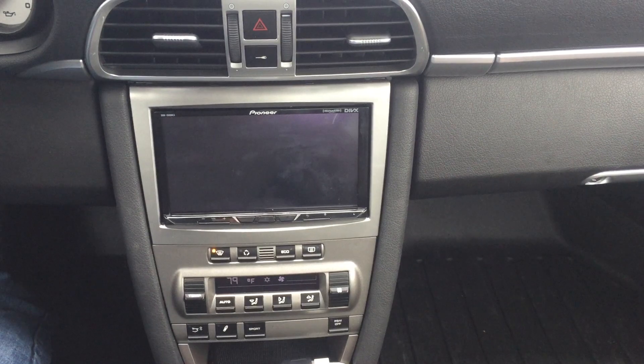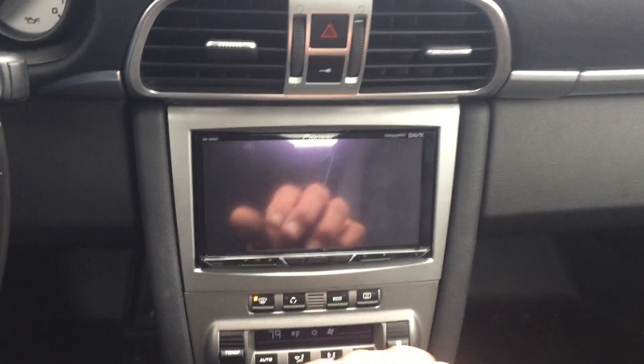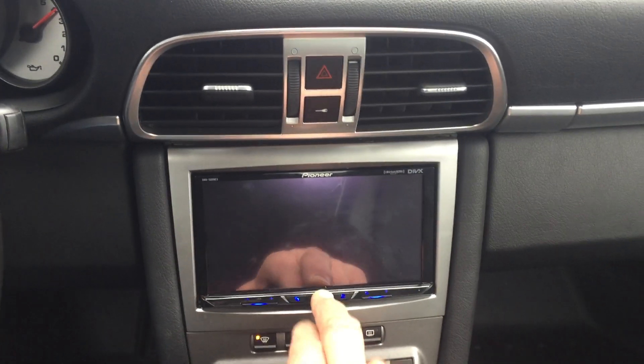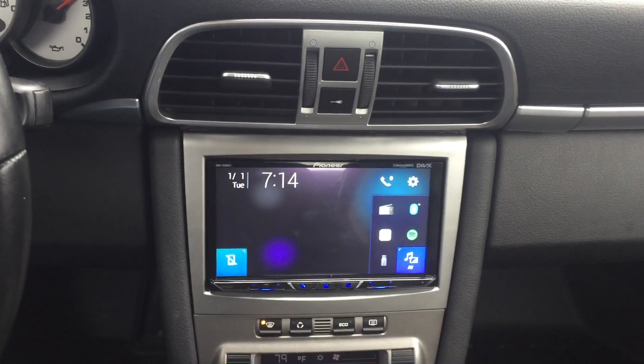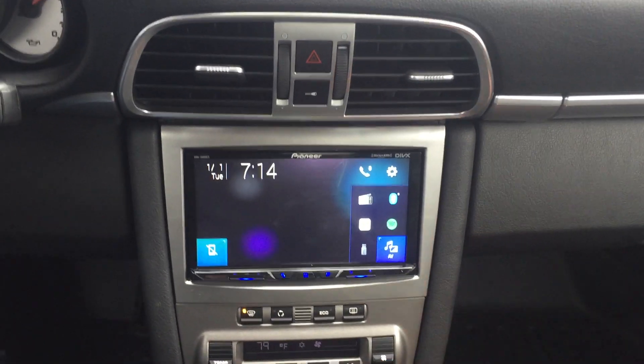We were able to keep the steering wheel controls, and we keep the factory Bose fiber optic amplifier. Just giving you here what this looks like, and we're going to have the radio come on.